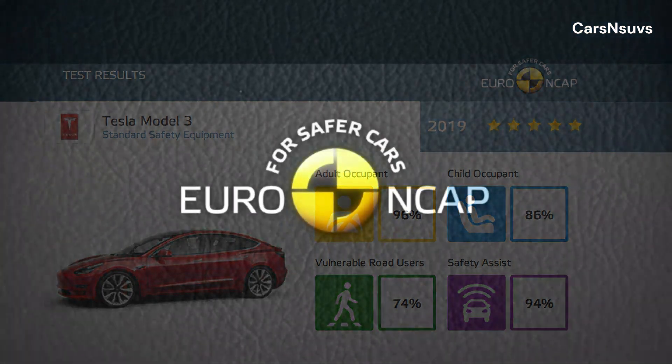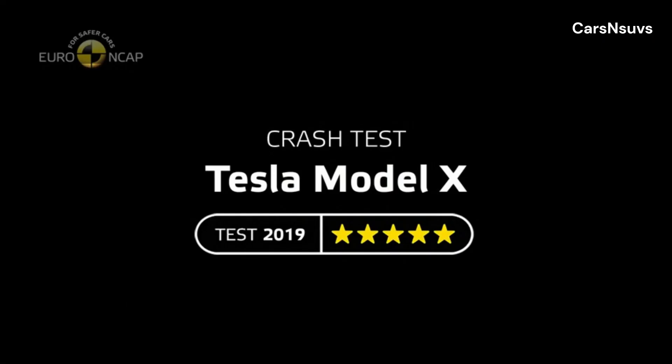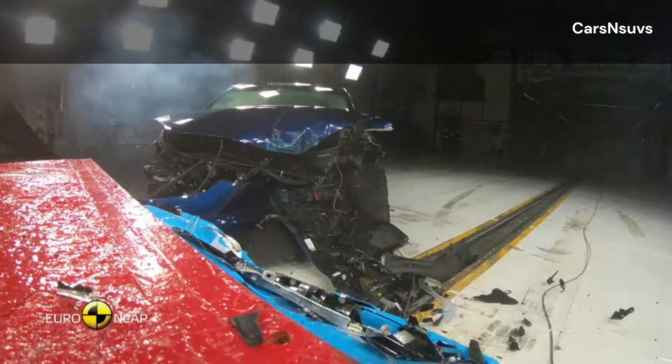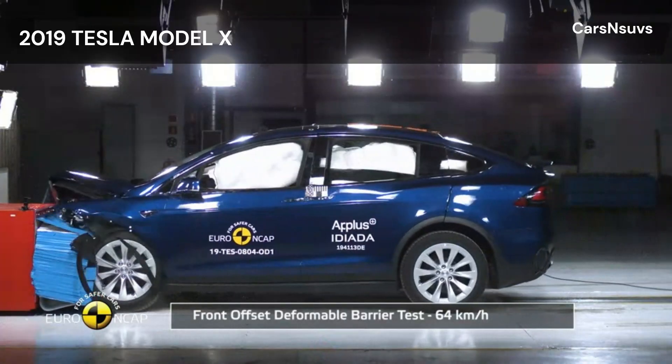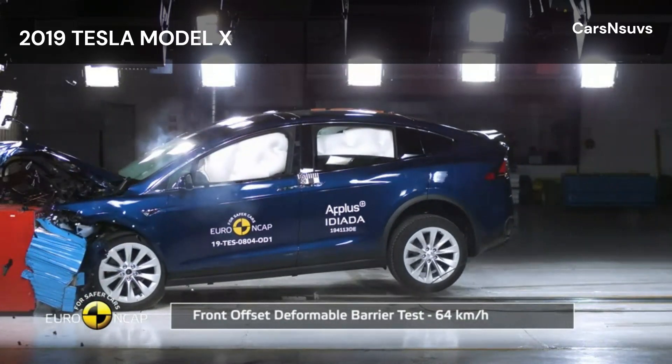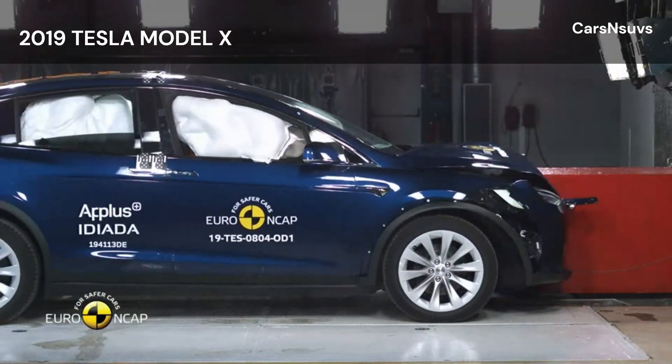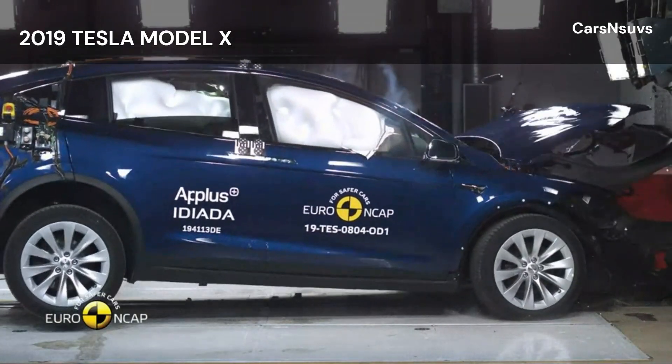The passenger compartment of the Model X remained stable in the frontal offset test. Dummy readings indicated good protection of the knees and femurs of the driver and passenger. Tesla showed that a similar level of protection would be provided to occupants of different sizes and to those sitting in different positions. Protection was rated as good for all critical body areas for the driver.